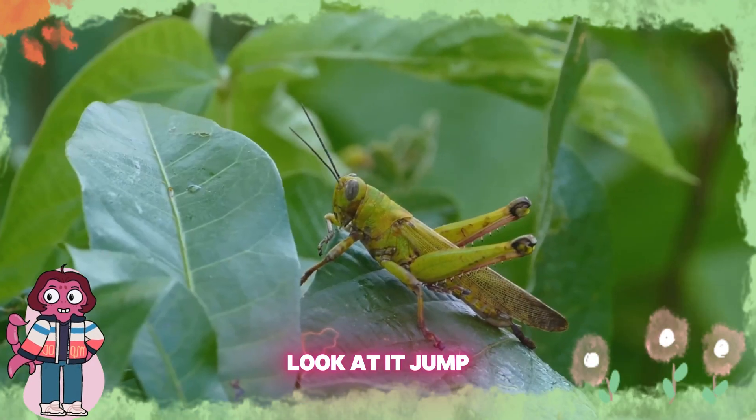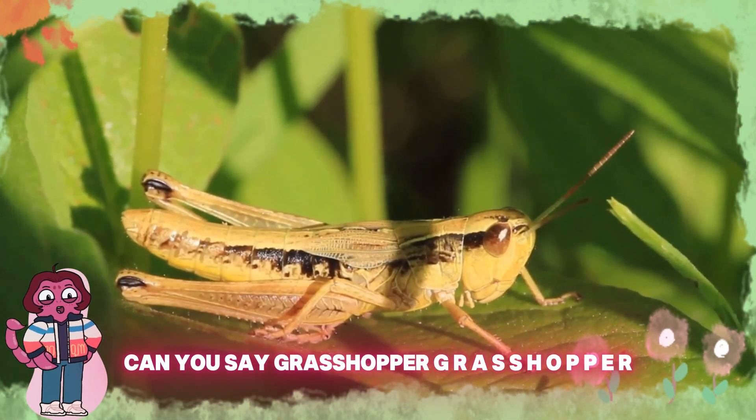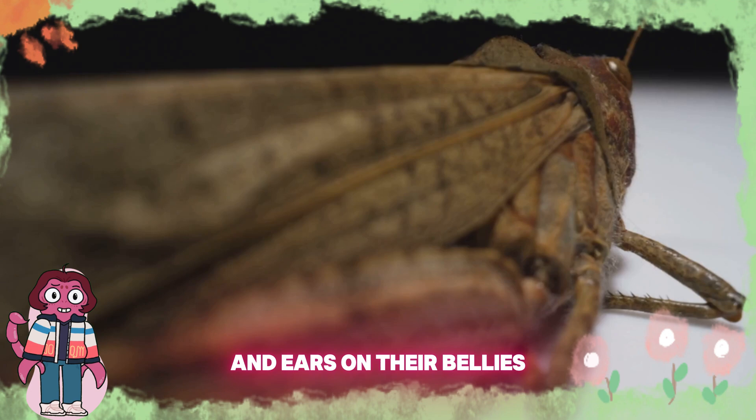Boing, boing — look at it jump! It's a grasshopper. Grasshoppers can hop super high and far. Can you say grasshopper? G-R-A-S-S-H-O-P-P-E-R. They have strong back legs for jumping and ears on their bellies. How cool is that?